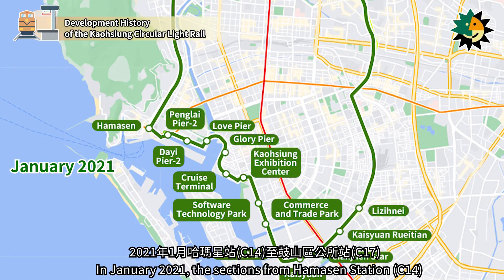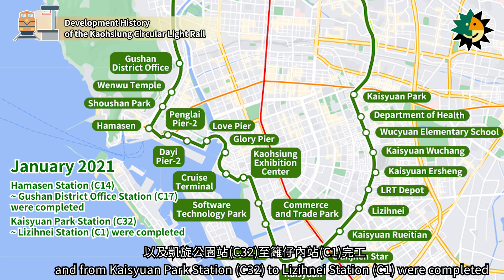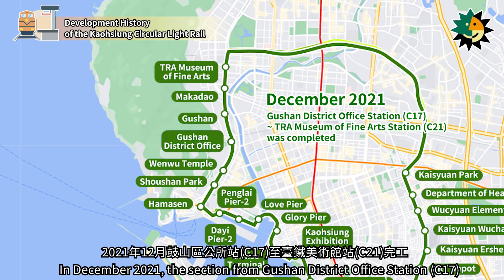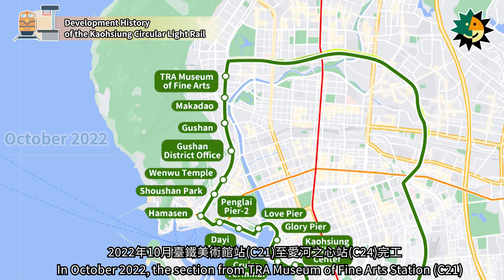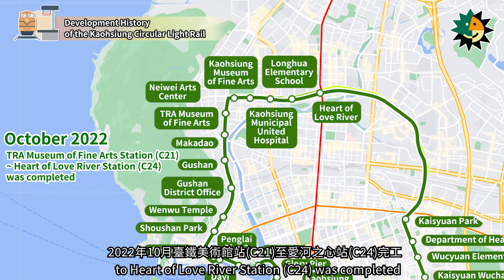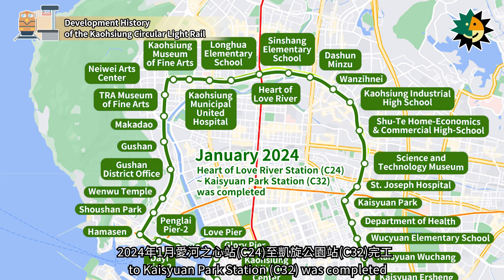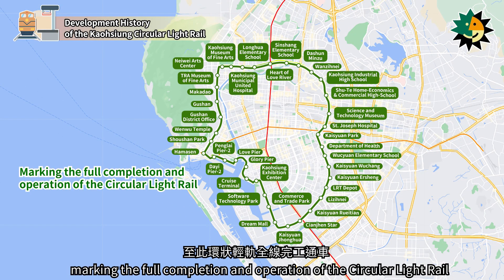In January 2021, the sections from Hamason Station to Gushin District Office Station and from Kaizuen Park Station to Laziniai Station were completed. In December 2021, the section from Gushin District Office Station to T.R.A. Museum of Fine Arts Station was completed. In October 2022, the section from T.R.A. Museum of Fine Arts Station to Heart of Love River Station was completed. In January 2024, the section from Heart of Love River Station to Kaizuen Park Station was completed, marking the full completion and operation of the circular light rail.